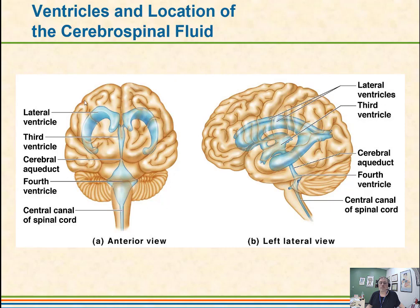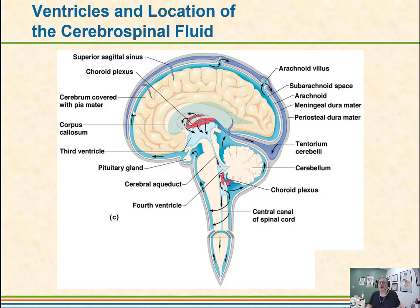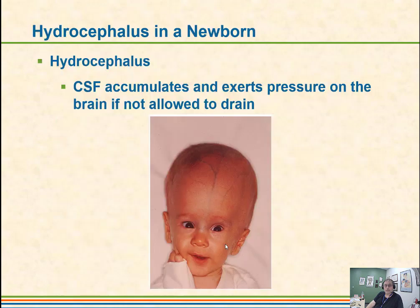The cerebrospinal fluid also surrounds the external part of the brain — you can see the brain just floating in this fluid. It passes all the way down the spinal cord. We are able to sample cerebrospinal fluid by doing a lumbar puncture. This image shows a baby whose arachnoid villi were not working properly. When this happens in a baby, the soft spots in the skull allow expansion. This child would need a shunt put in to allow the cerebrospinal fluid to drain properly.